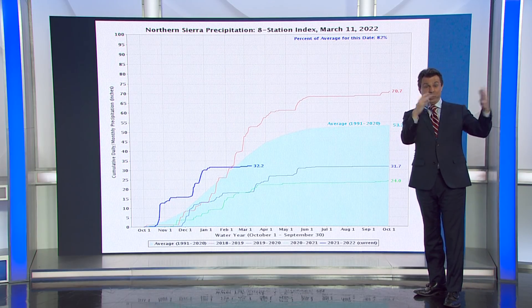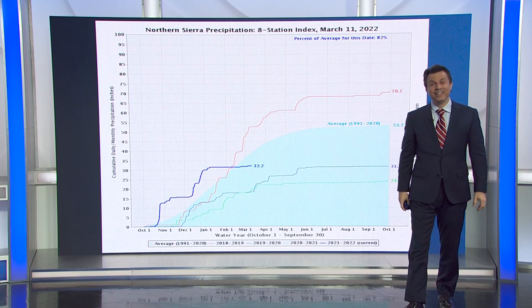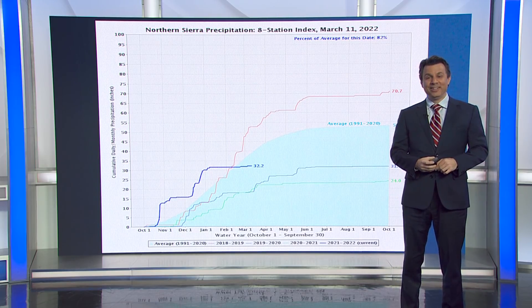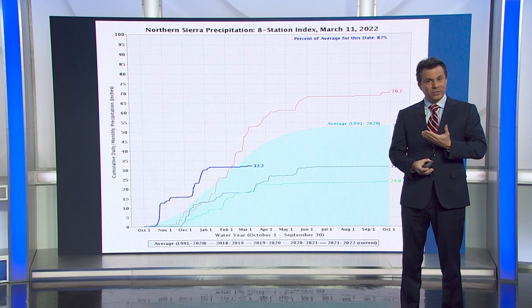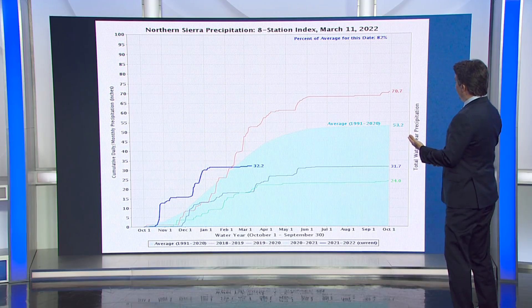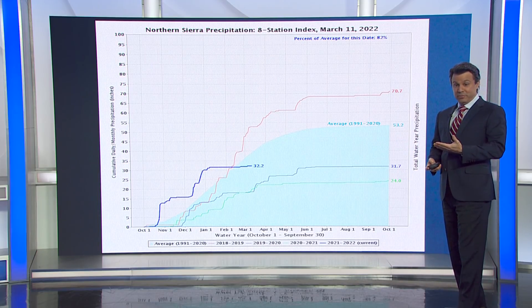Remember that one? It was big. It was the last really big winter that we had. You know what was different about that winter? It was an El Niño — the opposite of La Niña. It was the last time we were in an El Niño, and it certainly shows when you look at the way it panned out for us: much bigger rainfall totals.